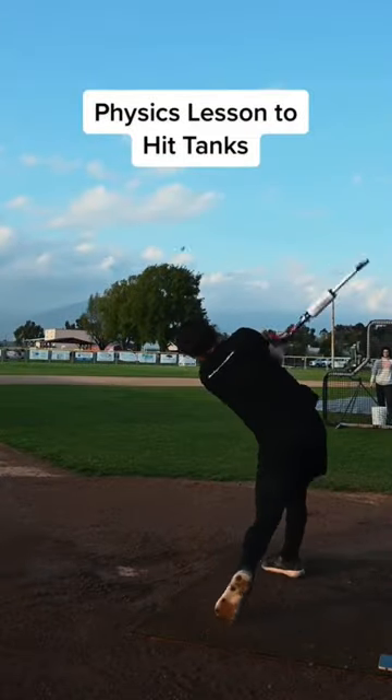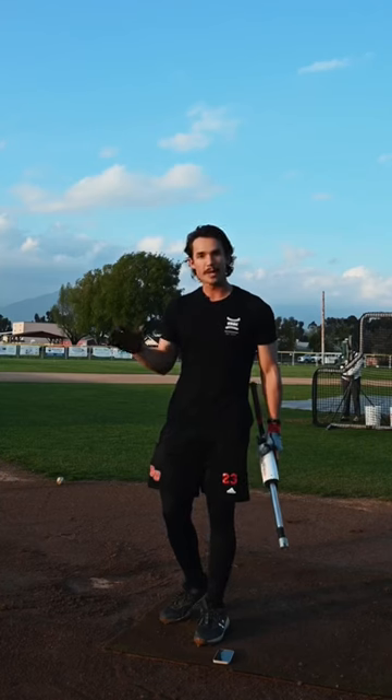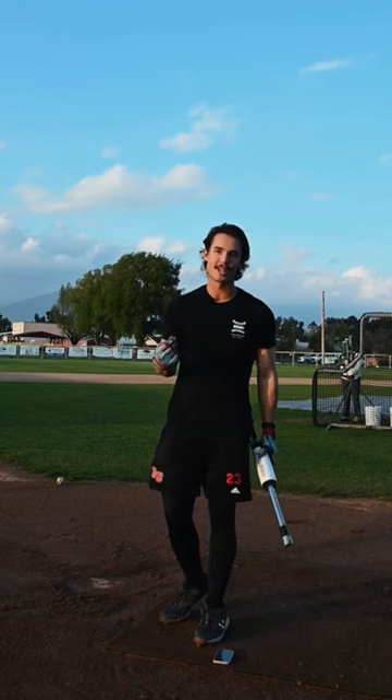Physics Lesson 2, Hit Tanks. Okay, I think this is super cool. You younger kids may need to wait until you're older to fully understand this.